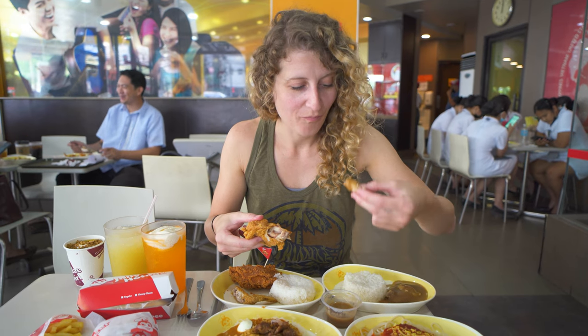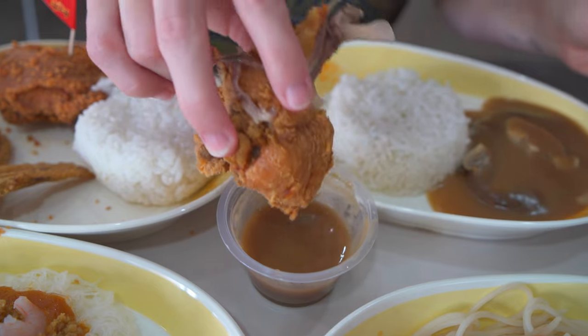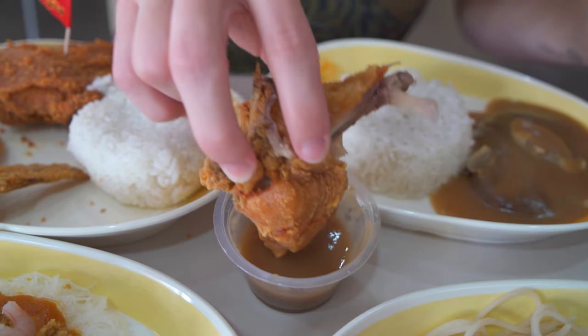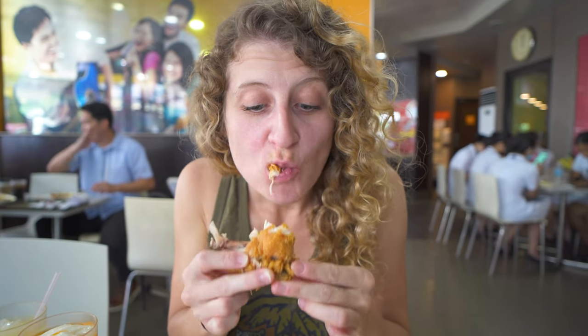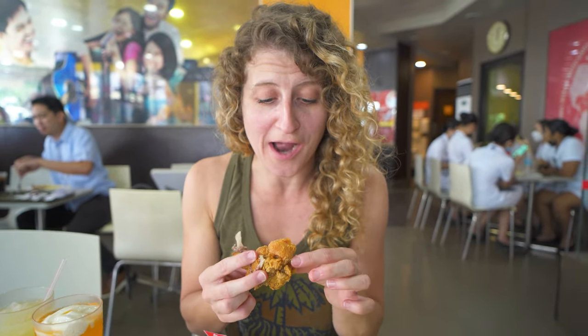Give this gravy a try. That could be delicious — that definitely goes well with the chicken. Dunk that gravy. Quite possibly some of the best fast food chicken I've actually ever had. This is really good.